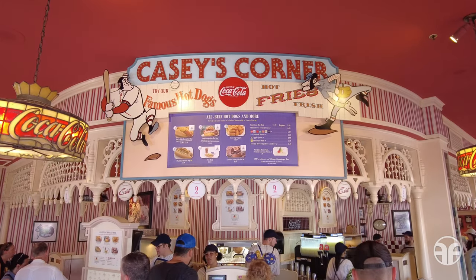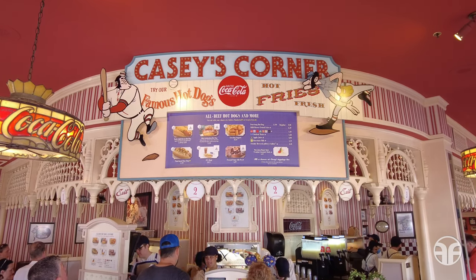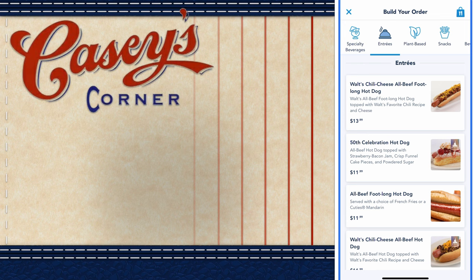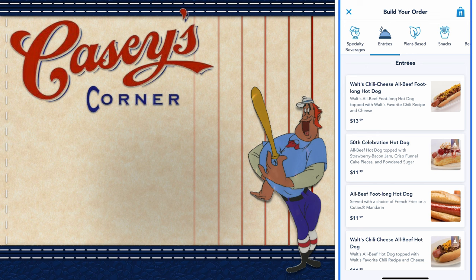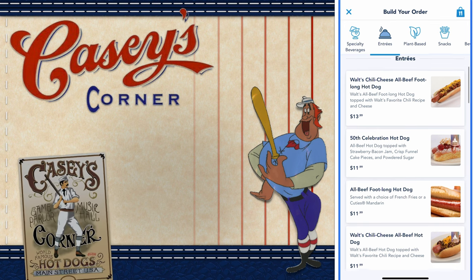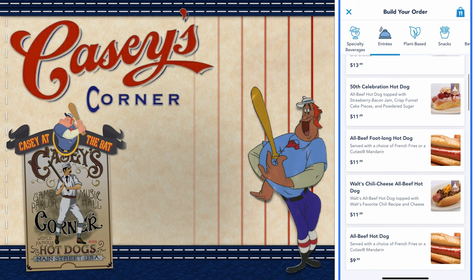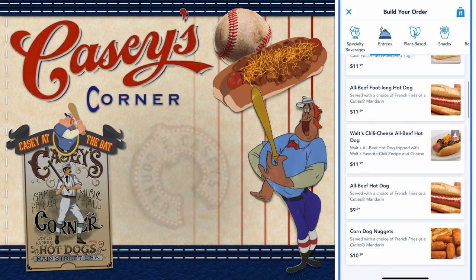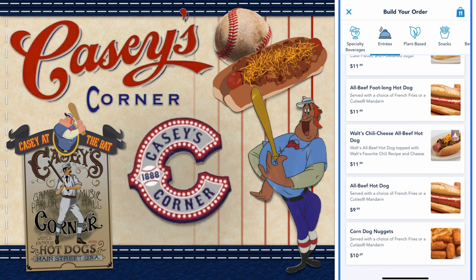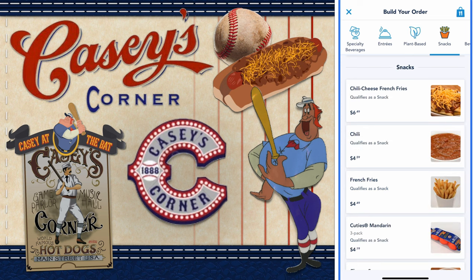Let's play ball and take a look at the concession stand's menu. Casey's Corner offers entrees like Walt's Chili Cheese All-Beef Footlong Hot Dog, a 50th celebration hot dog, an all-beef footlong hot dog, Walt's Chili Cheese All-Beef Hot Dog, an all-beef hot dog, and corn nuggets. They also have plant-based options and additional snacks as well.